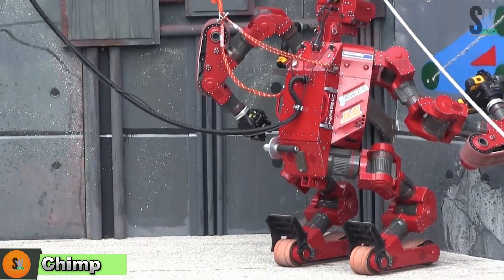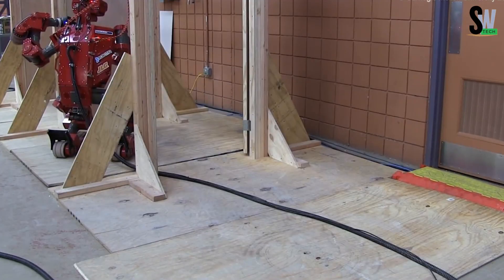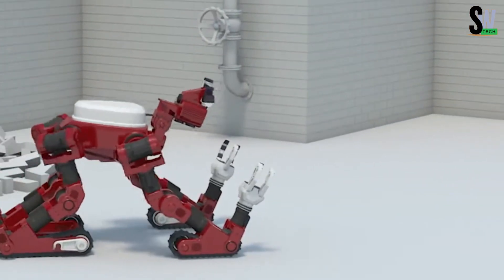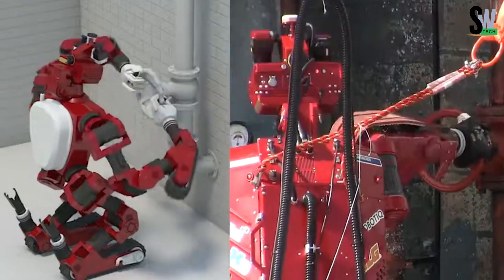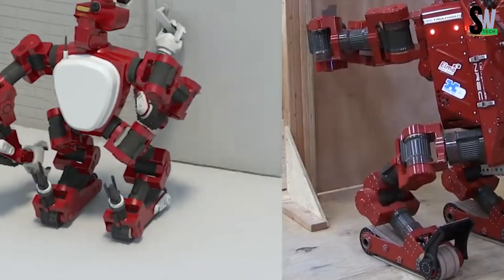Chimp — the Chimp robot might remind you of an ape, and that's no accident. It was designed to move confidently on all fours just like a chimp, but it can also stand upright and walk on two legs when needed. This amazing versatility is further boosted by rubberized tracks, which help it handle tricky terrain.